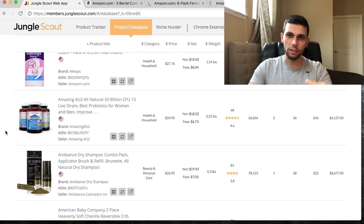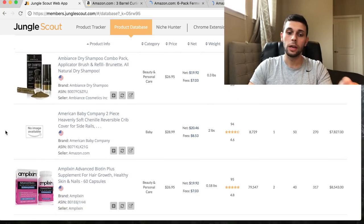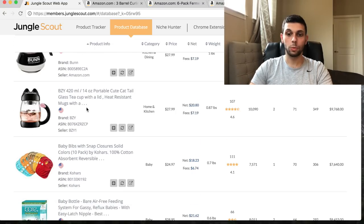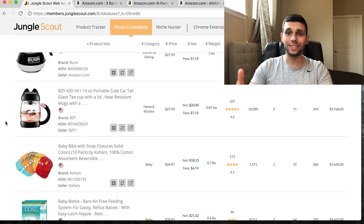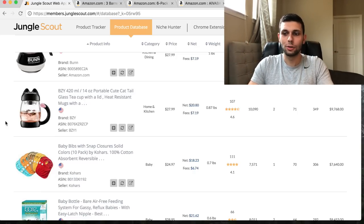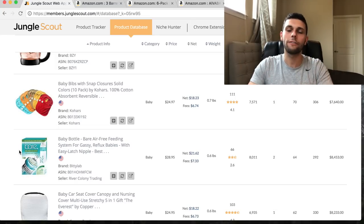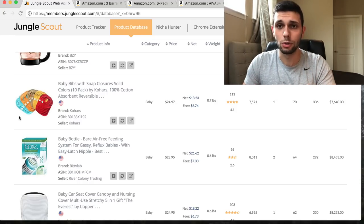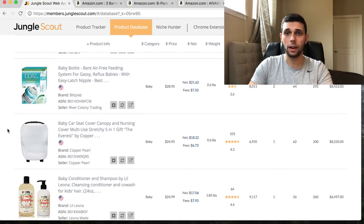I'm going to open a bunch of interesting things. After finding a product there's a next step - I'll show you how to find related products that might even be better. This portable glass teacup with a lid is unique and it's making $10,000 a month, so we'll keep that one. Stay away from baby bibs - they're extremely competitive, and baby products in general are very competitive nowadays.